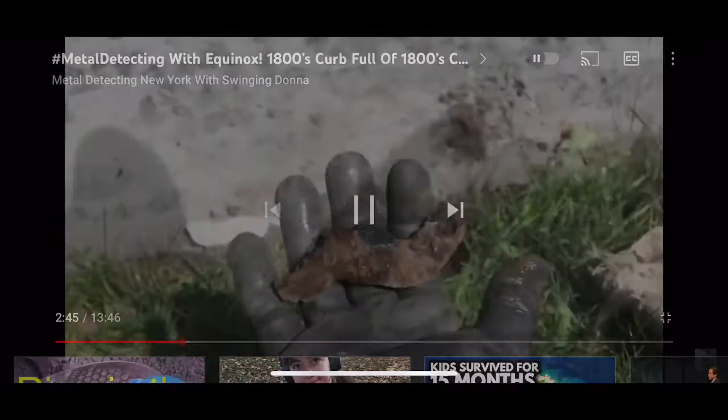Let me see what time it is — 11:41. I think I can go another 10 minutes. Moving on. My alarm's gone off several times and I finally got the first good coin of the day. It's a Buffalo, ringing up at 12-13, right along the curve.